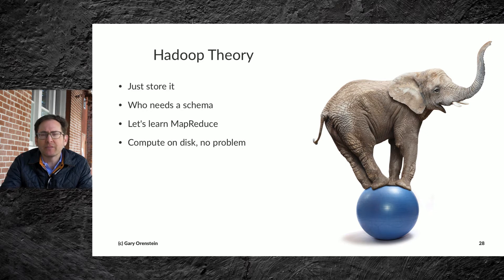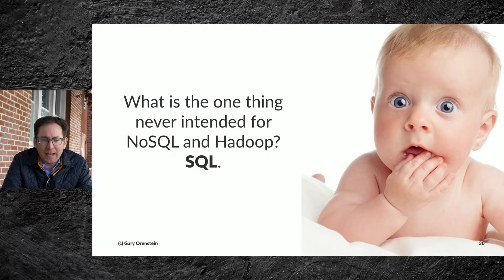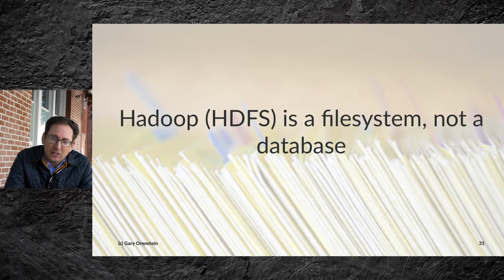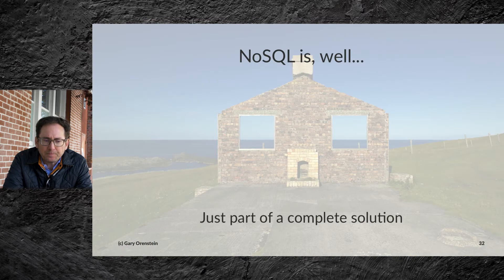The Hadoop theory was just to store it — who needs a schema? Let's learn MapReduce, and can we compute on disk? But in reality, data lakes are deep and dark and it's unclear what's going on. It can be hard to fill shoes with MapReduce and cater to all the things needed for the larger ecosystem engineering, and it occasionally feels like the whole data strategy is upside down. What's the one thing never intended for NoSQL and Hadoop? SQL — it's kind of ironic. Hadoop, and primarily HDFS, is a file system, not really a database. And NoSQL is really just part of a complete solution.